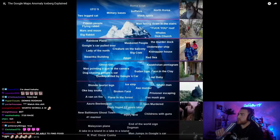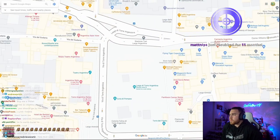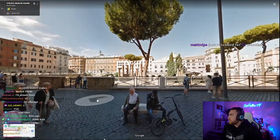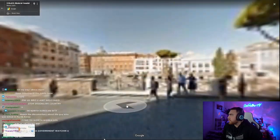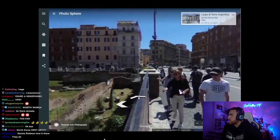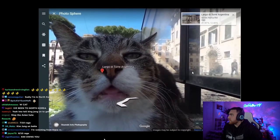Roma's cat. There's this place in Rome, Italy called Largo de Tori Argentina. It was built as a historical Roman monument, but then a bunch of cats started moving in and now it's kind of a cat sanctuary. For a while on Google Maps, there was a photosphere there where you could just see this cat peeking in.